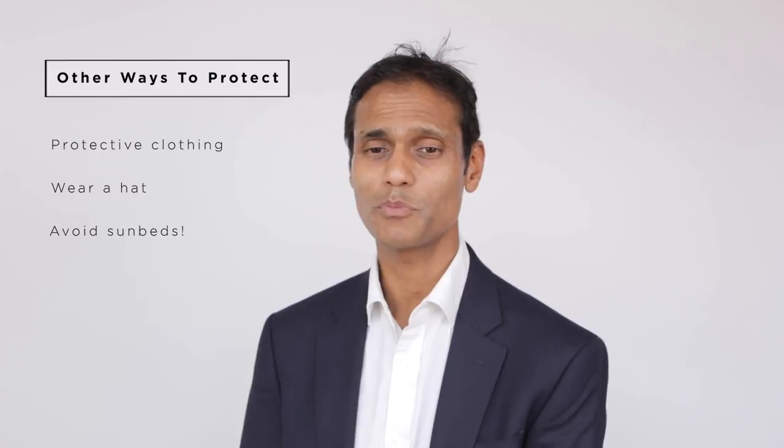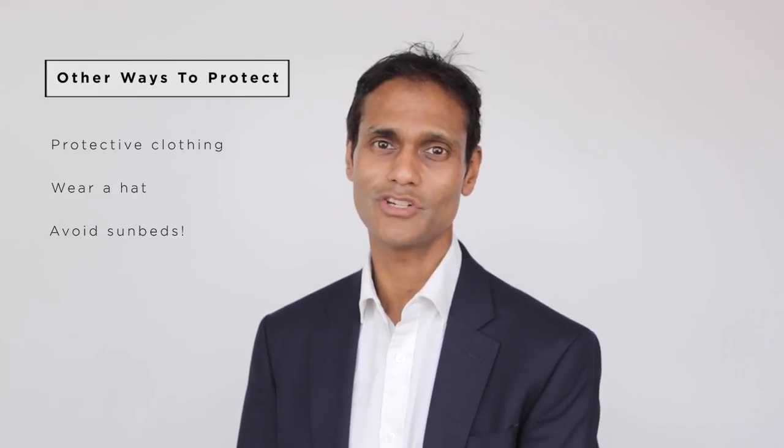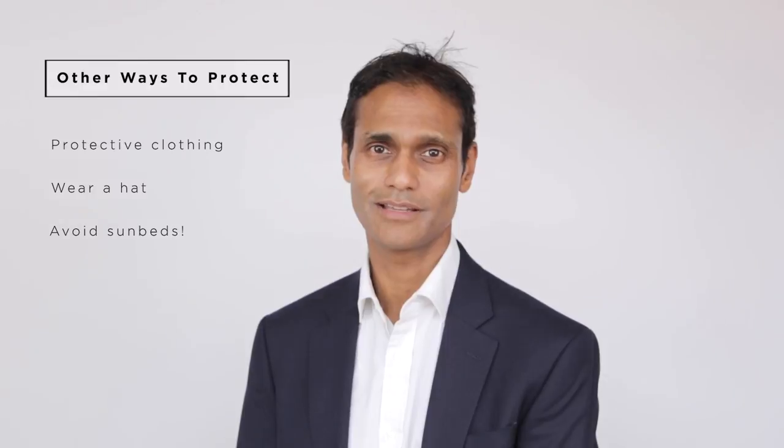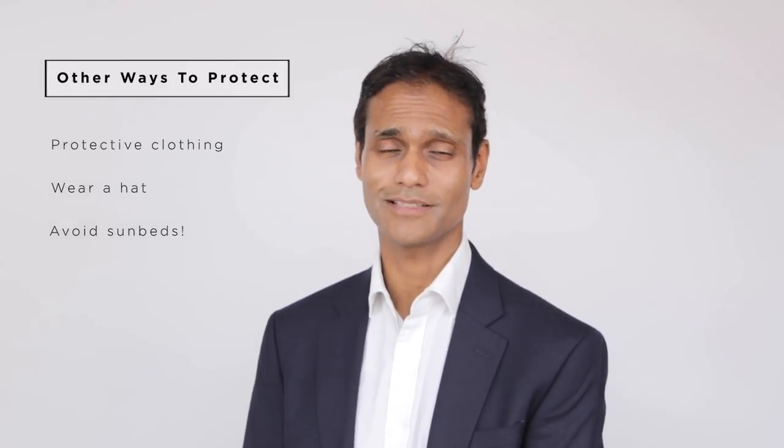There are some don'ts. Sunbeds is probably the most commonly used thing that accelerates photoaging, so my recommendation is don't use sunbeds. Not only does it accelerate your photoaging — so how old you'll look — it also increases your risk of skin cancer. And that may not be visible now, but that increased risk accumulates as you get older.